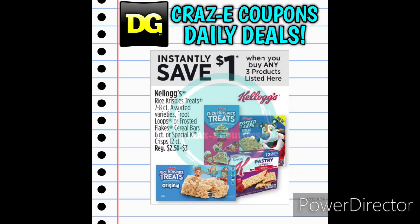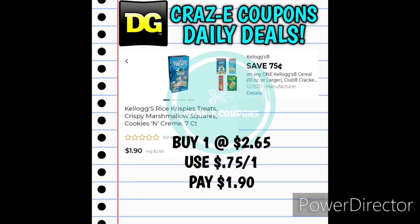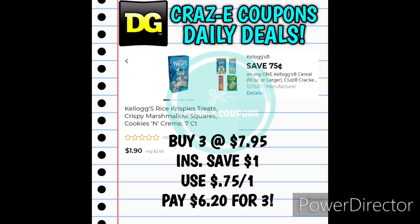Next up we have an instant savings of $1 when you buy any three of the products listed on screen — some Kellogg's Rice Krispies and cereal bars. We received a 75-cent-off-one for the Kellogg's Rice Krispie Treats. If you want to pick up one box, those are $2.65 — use the 75-cent coupon and you'll pay $1.90. If you want to pick up three, that puts you at $7.95. That $1 instant savings comes off first at the register, then use the 75-cent-off-one digital coupon, leaving you paying $6.20 for three boxes.